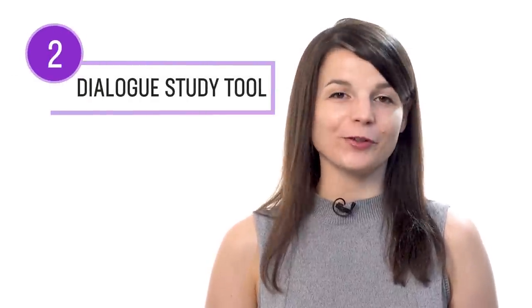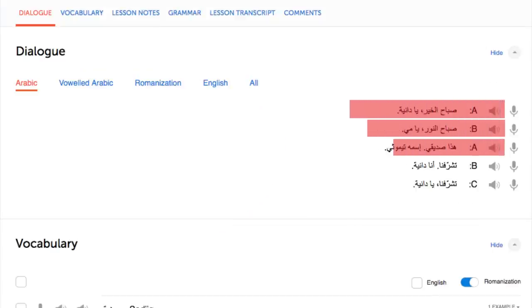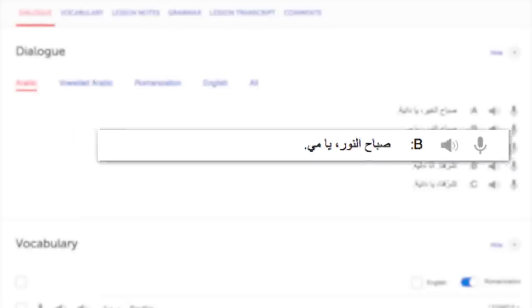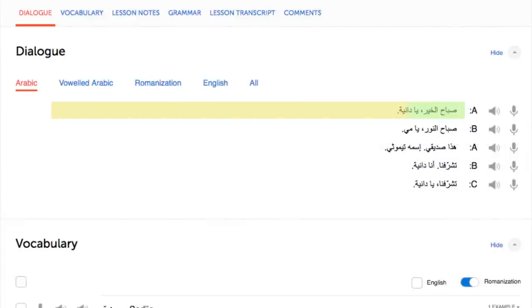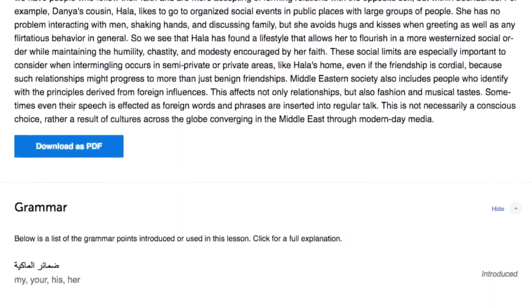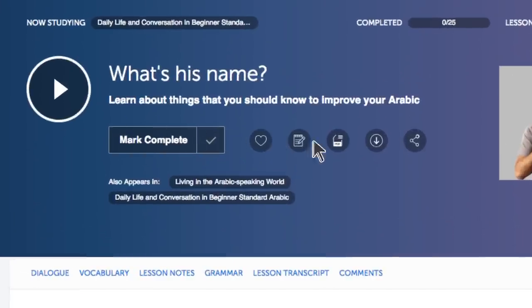With the dialogue study tool you get the text, the translation, the audio, and if applicable, the romanization, so you can read and listen to each line individually. Re-read and review each line until you master it, then move on. Number three: read along with the lesson transcript — word-for-word scripts of everything said in the lesson, completely free to access. Number four: download the PDF notes and transcripts. Save the lesson notes and transcripts as PDFs and keep them forever — you can open them up and practice reading at any time, or print them out.